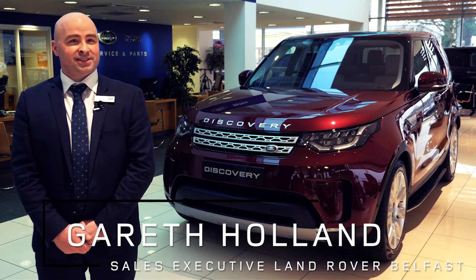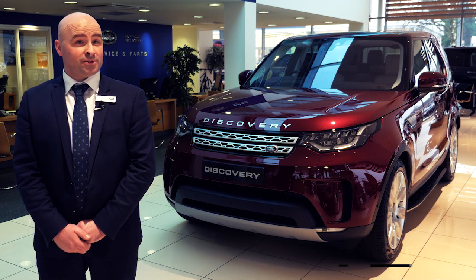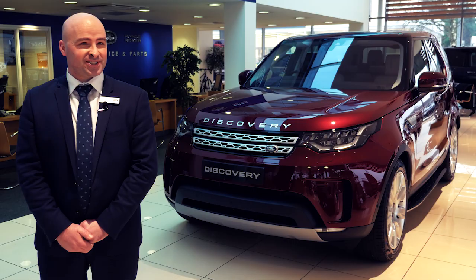Hello, my name is Gareth Holland, Sales Executive at Land Rover Belfast, and today I'd like to let you all know that the wait is finally over. It's my absolute pleasure to introduce you all to the all-new Land Rover Discovery.